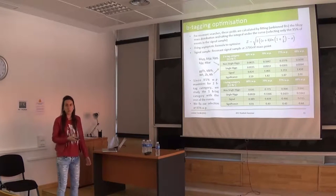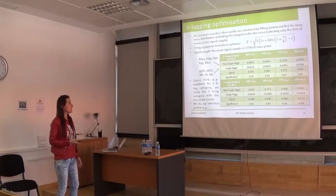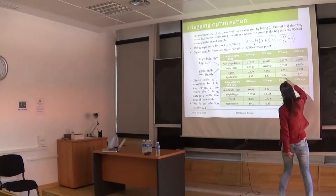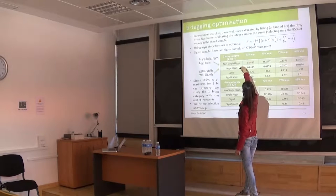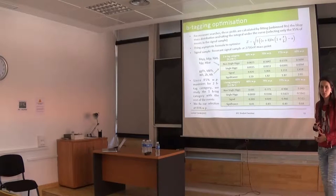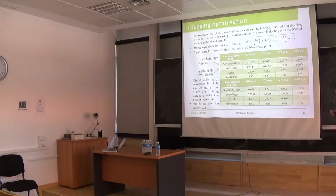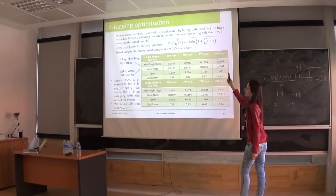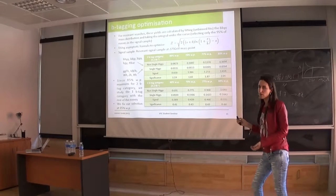What is S and B in your formulas? S would be the signal number. And B is summing up the two backgrounds — in our case the single Higgs backgrounds which are gluon fusion, VBF, WH, ZH, and then the non-single Higgs would be all the gamma-plus-jets backgrounds that are bigger. This number here is bigger for 85%, so we went for this working point.